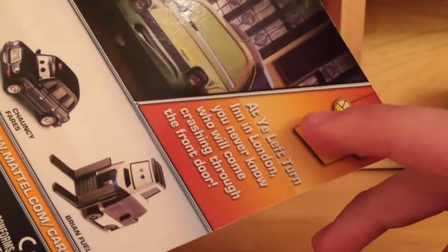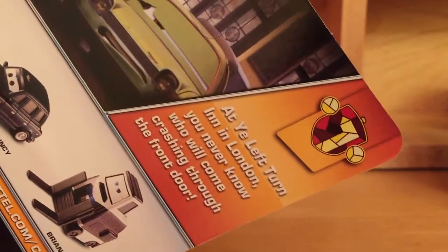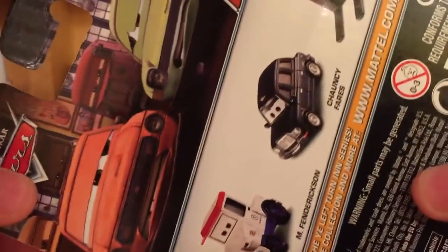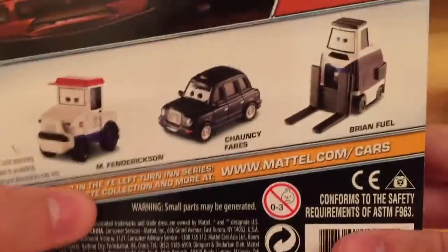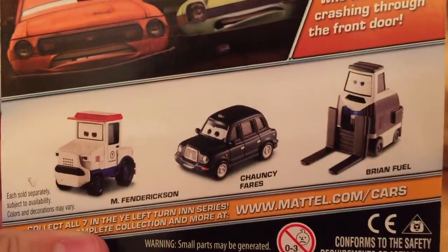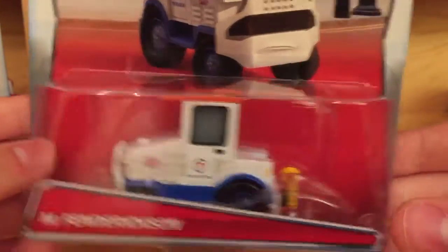The bio is: 'At Ye Left Turn Inn in London, you never know who will come crashing through the door.' It shows Grim and Acer in trouble as they're about to get beat up. There's the Brett Warren wagon, and also Paul Oikley and the Brett Warren wagon. I thought they were going to be deluxes, but it actually seems they're going to be singles, according to packages I've seen on eBay.